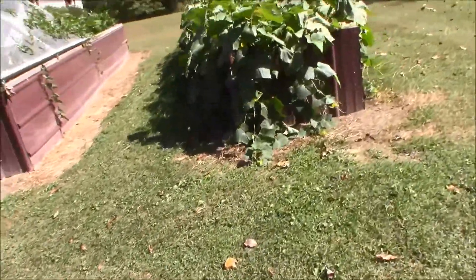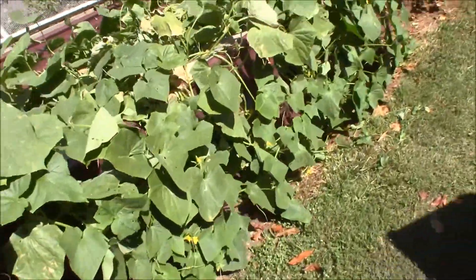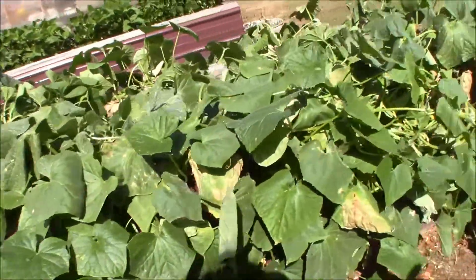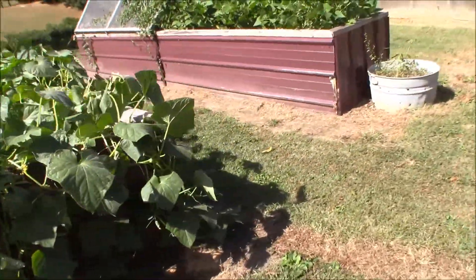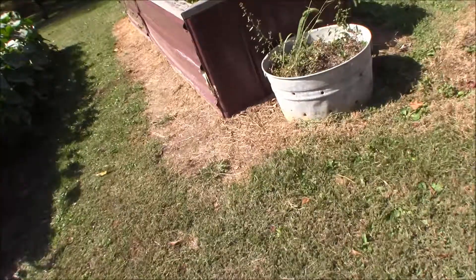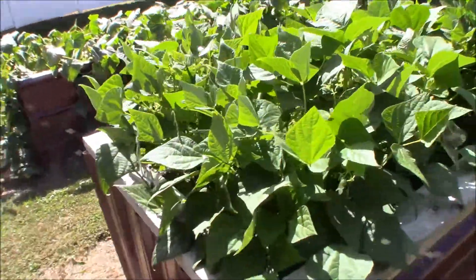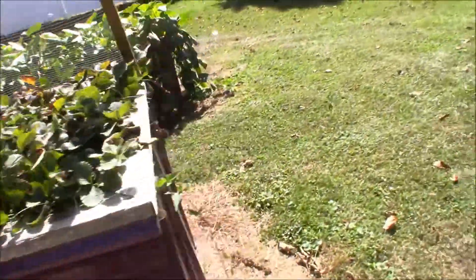And here are the cucumbers — they're going crazy. I had onions, if you'll recall, in some of the earlier videos in these raised beds. Well, I picked them, and it still had a lot of summer to go. So I planted cucumbers in there. There's strawberries — they're doing okay, but they're done for the year.